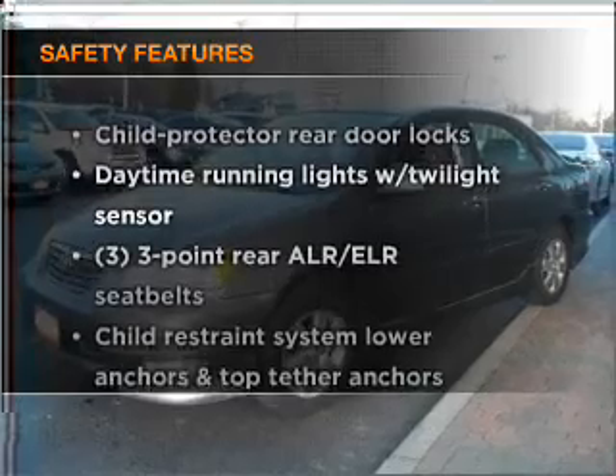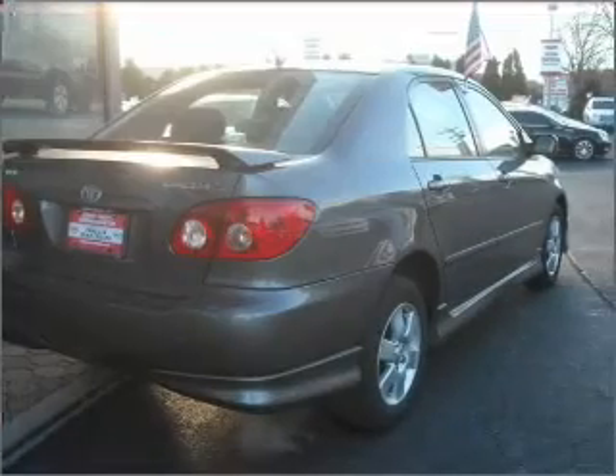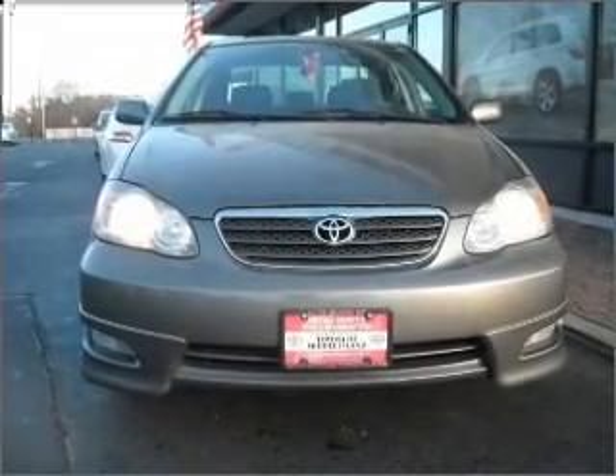If safety is a high priority, rest assured knowing that top safety components are included, such as daytime running lights. Let us put you in the driver's seat today. Call or click to contact us.